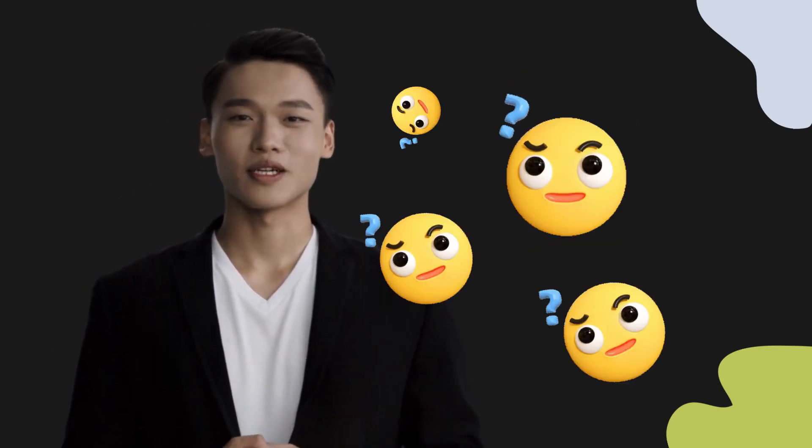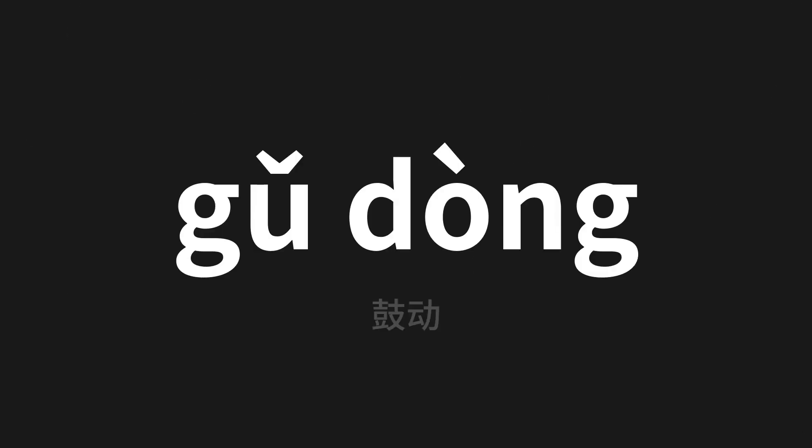Welcome to this pronunciation video. Today we will be focusing on a new word that you might find challenging or intriguing, so let's dive into today's word, which means 'encourage' in Chinese. Let's say it all together.